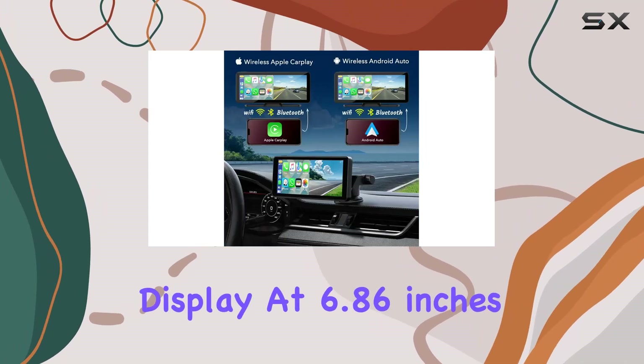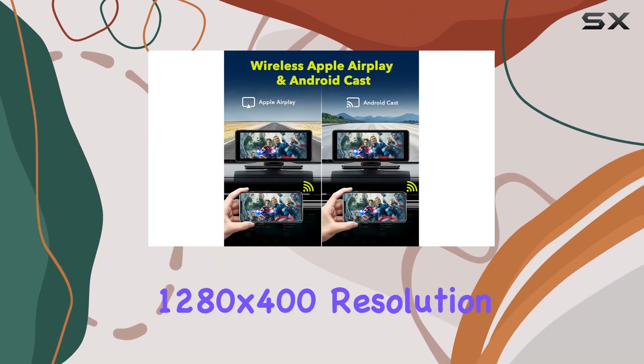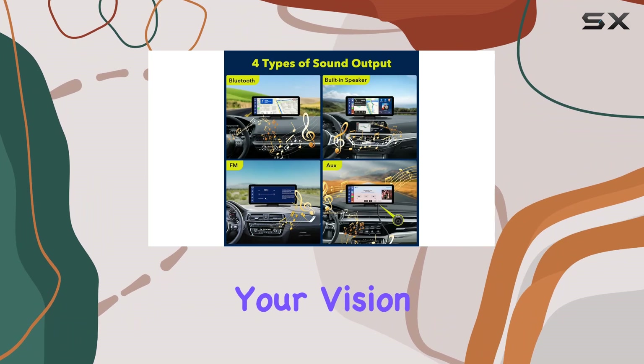Now, let's talk about the display. At 6.86 inches with an HD IPS touchscreen, the visuals are crisp and vibrant. The 1280x400 resolution and 170-degree viewing angle ensure a clear view without obstructing your vision while driving.